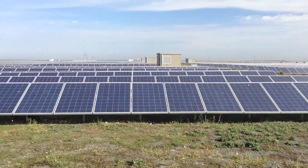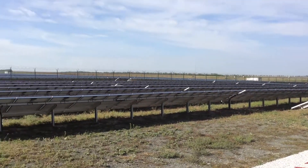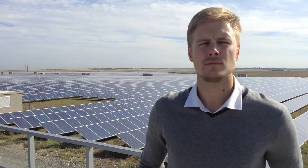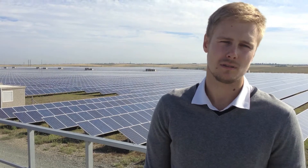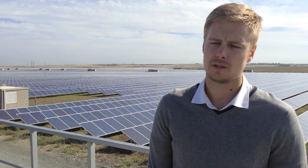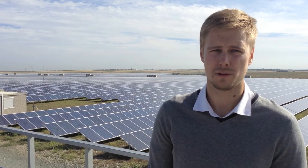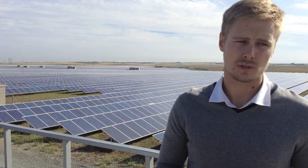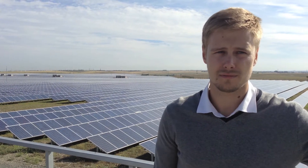We're here at the sixth largest solar PV power plant in the world — it was the largest when it was completed. This is the 100-megawatt Korovo solar farm in Crimea, Ukraine. We'll get a better shot from above. When this project was completed it was the largest in the world, but today it's top five or top six. The capacity is very big.